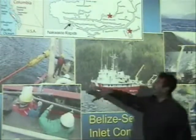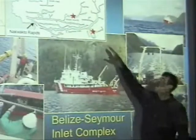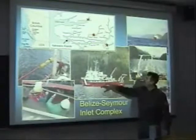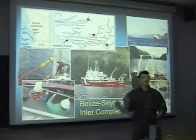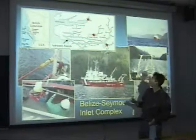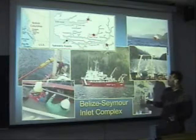Further north is the Seymour-Belize Inland Complex on the mainland coast of British Columbia. We're looking at several fjords that stretch maybe 30 kilometers inland. They are very restricted — there's something called the Nakwako Rapids which basically block the main circulation of water coming in from the ocean, making it very difficult for the water to exchange on the turn of the tide. As a result, it becomes anoxic in here as well, but for very different reasons than we see at Effingham Inlet.